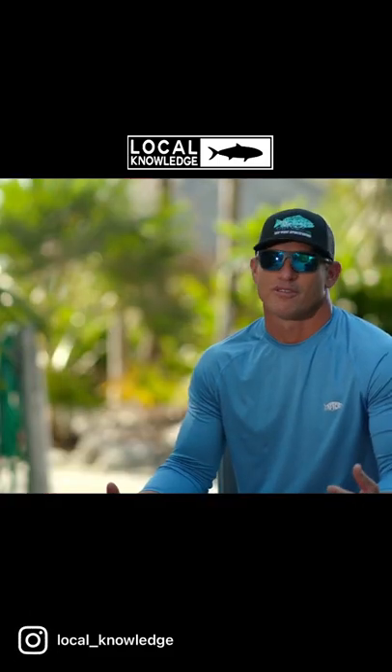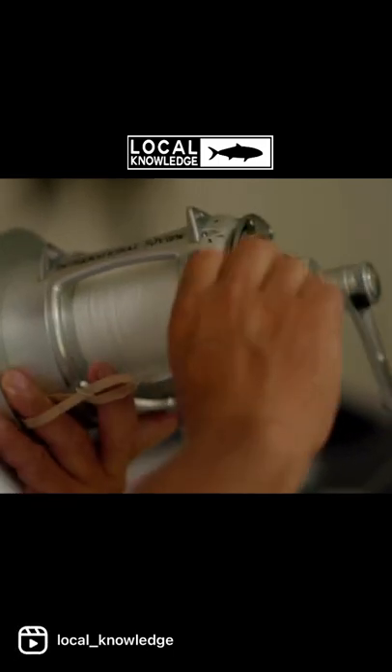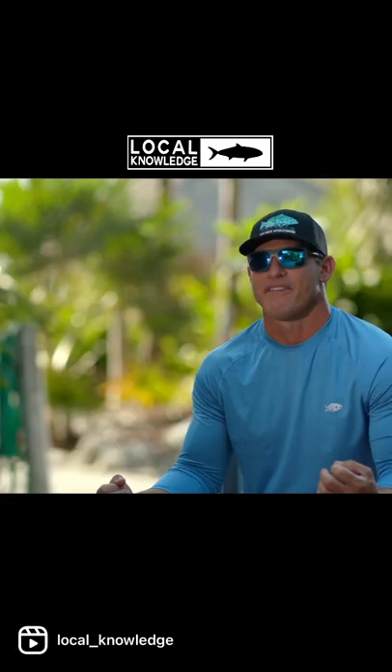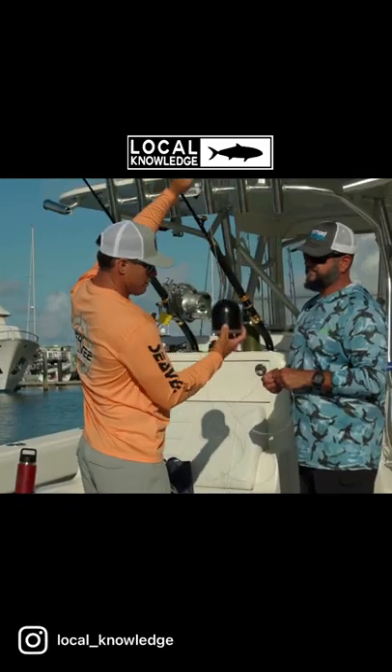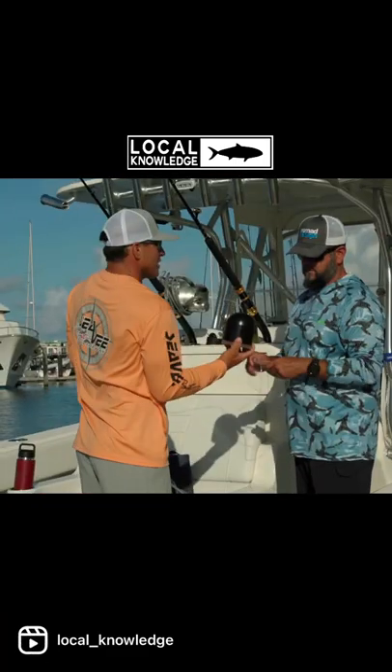Bottom fishing has always been one of my favorite fisheries. I love bottom fishing, and the reason for that is not just the species, but I've always been fascinated by the bottom. This is going to be more for just seeing the bottom — what kind of bait's down there? What's living down there?